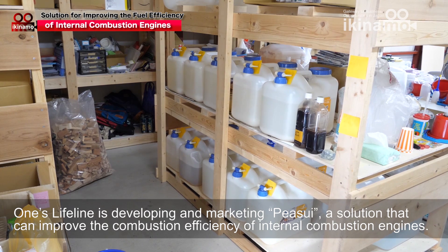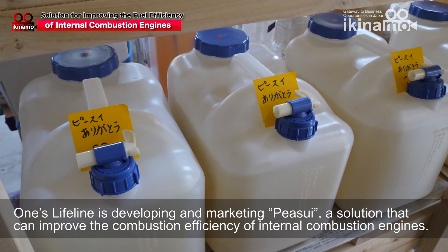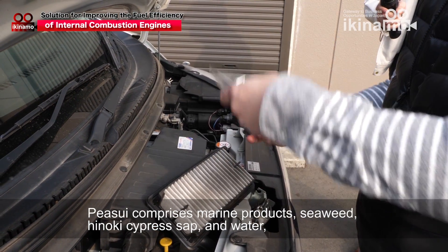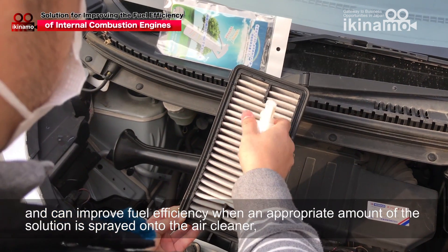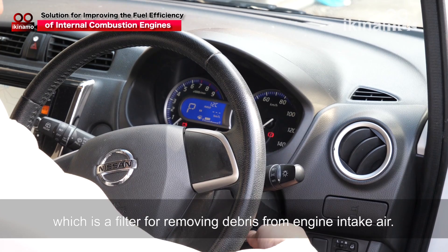One's Lifeline is developing and marketing PISUI, a solution that can improve the combustion efficiency of internal combustion engines. PISUI comprises marine products, seaweed, enoki cypress sap, and water, and can improve fuel efficiency when an appropriate amount of the solution is sprayed onto the air cleaner, which is a filter for removing debris from engine intake air.